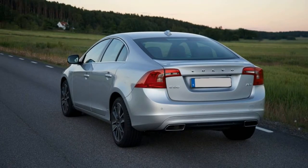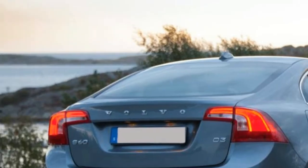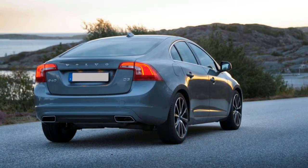Base price: $39,945. As-tested price: $47,715.